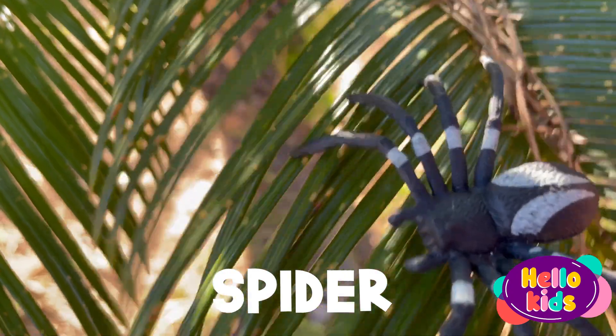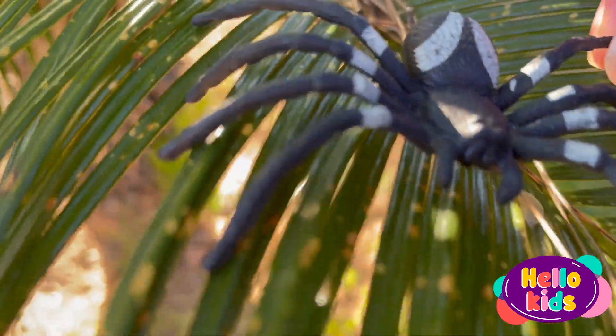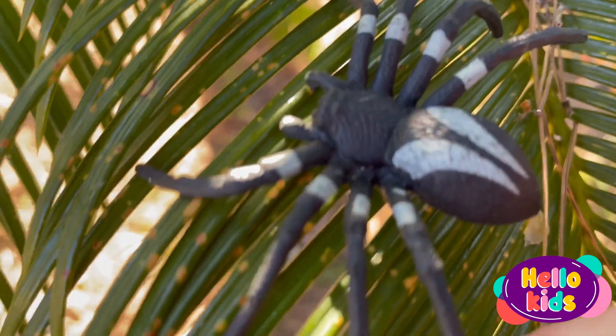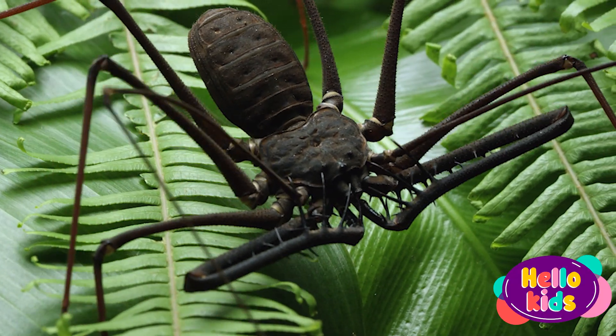Unlike insects, spiders do not have wings or antennae. They have eight legs and a body divided into two parts: the cephalothorax, the front part where the eyes and legs are located, and the abdomen, the rear part where the internal organs are located.